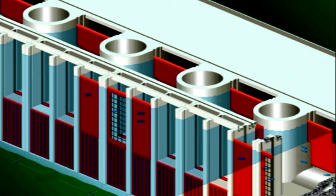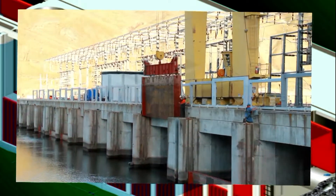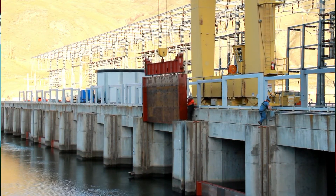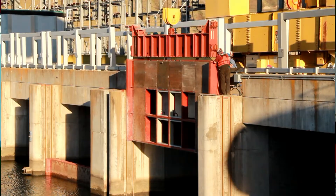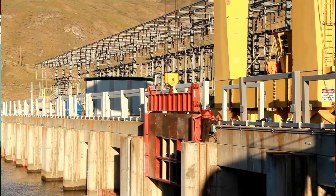Each spillway has three intakes. For the bypass spillway, the two outside intakes have solid steel barriers and the middle intake is a slotted steel section. This configuration creates a velocity that attracts the fish into the bypass spillways.